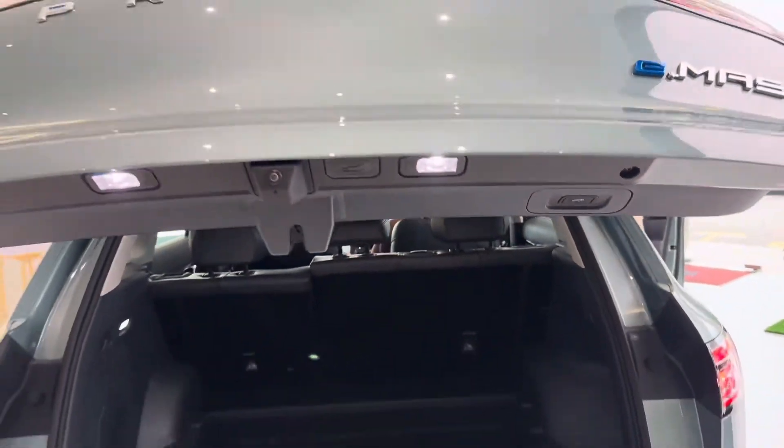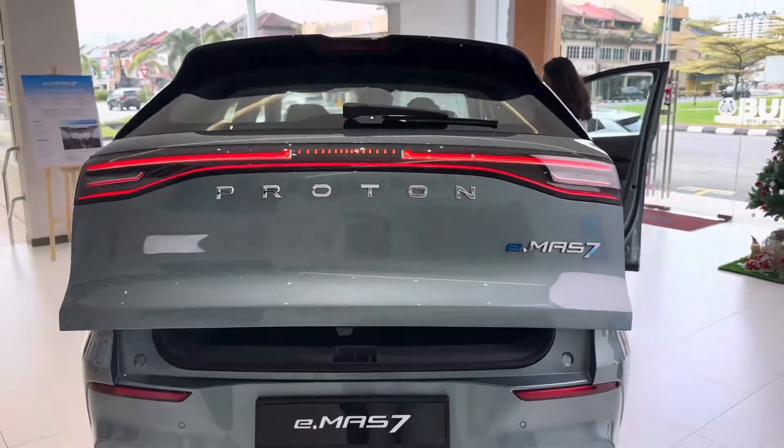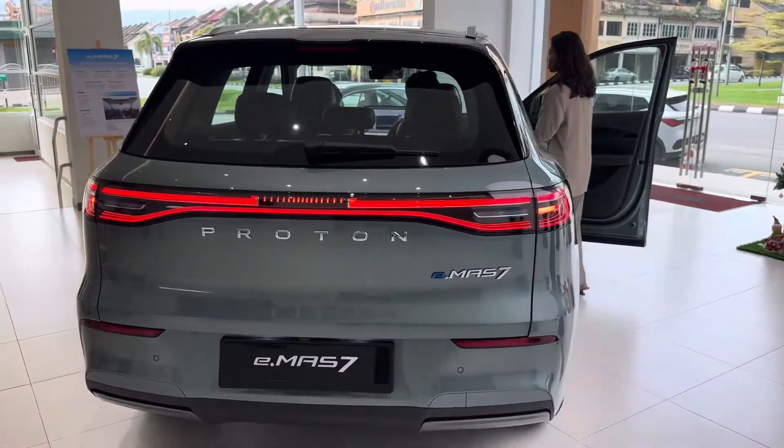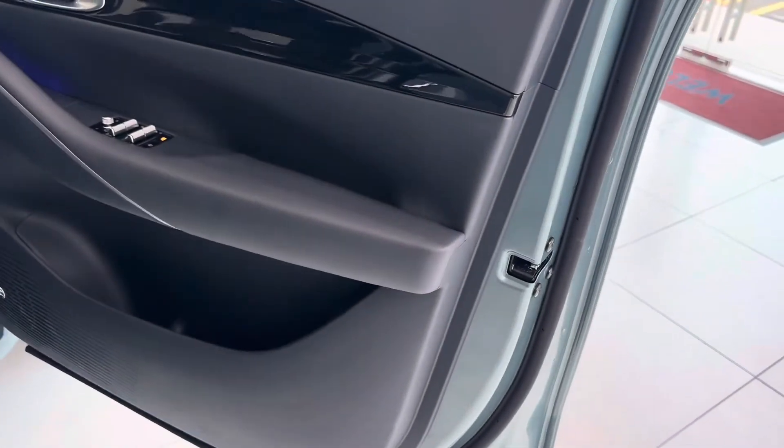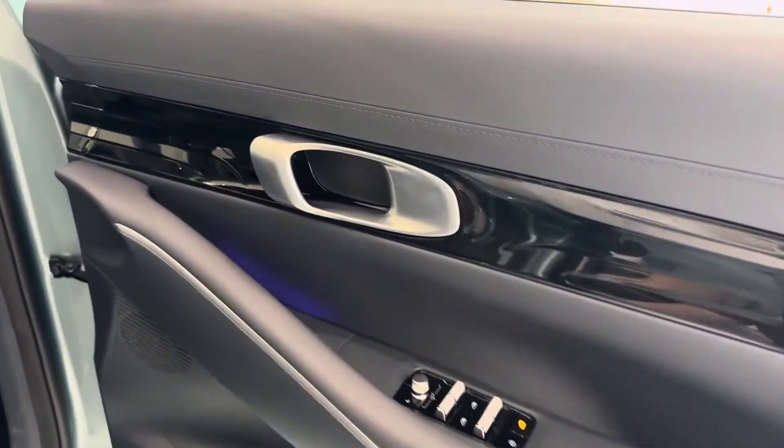The smaller battery version, named LIGHT, features a 49.5-kilowatt-hour battery and is set at 5,890,000 Nepalese rupees.